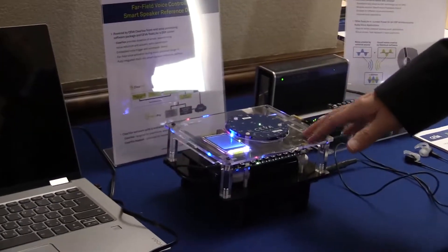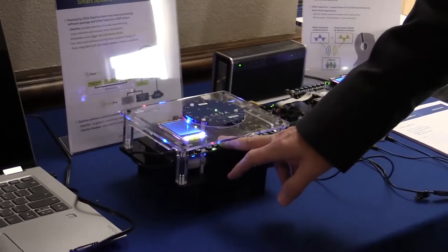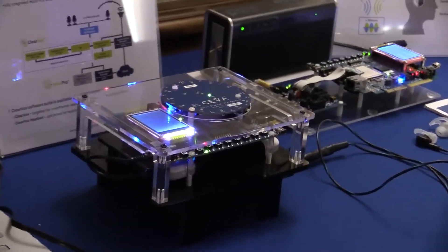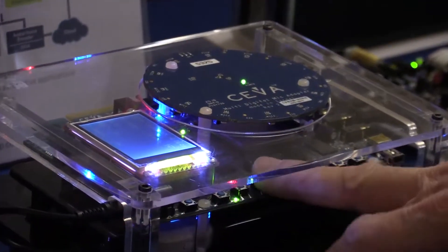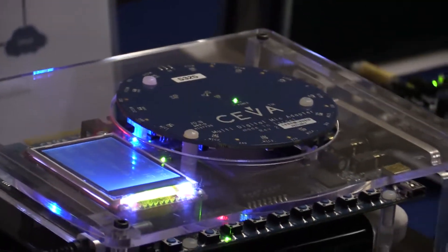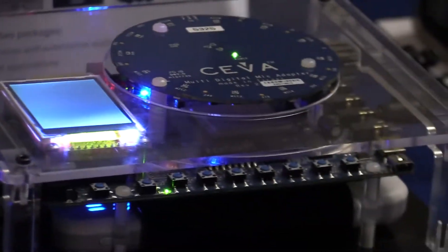The nice thing is that you can get these technologies from SIVA together with the DSP. I can even play music here, and we have a barge-in capability — so I can still say Alexa and it still works, thanks to our echo cancellation, which is part of ClearVox and enables our Whisper to work even more efficiently.